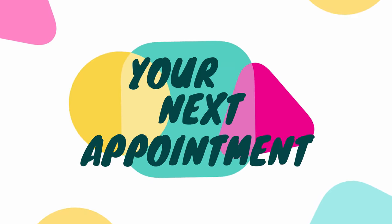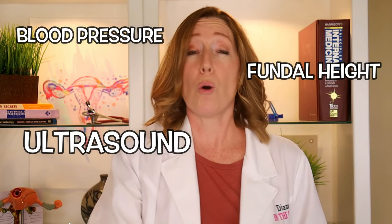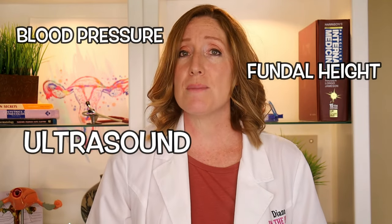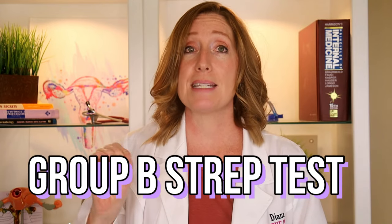Now let's talk about what to expect at your next appointment. Usually around your 35 or 36 week appointment, your OB or midwife will ask about your pregnancy symptoms, contractions, and baby movements like kick counting. They're also going to check your blood pressure, your fundal height, sometimes do an ultrasound or listen to the baby's heartbeat, and usually do a urine test.